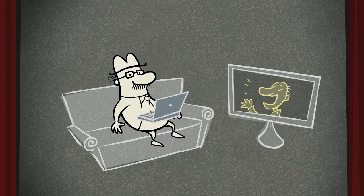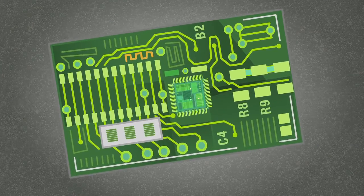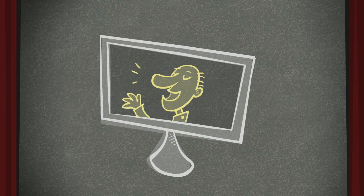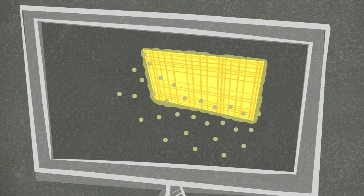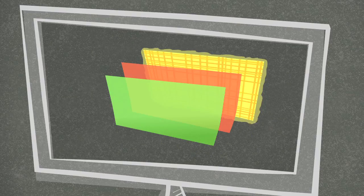Any modern-day electronic device has hundreds of thin films to process and store information, and to form and to insulate the millions of tiny wires that connect everything together. LCD TVs are made of stacks of thin films. One thin film conducts electricity to all the different pixels, while other films transmit the red, green, and blue light when electricity is applied.